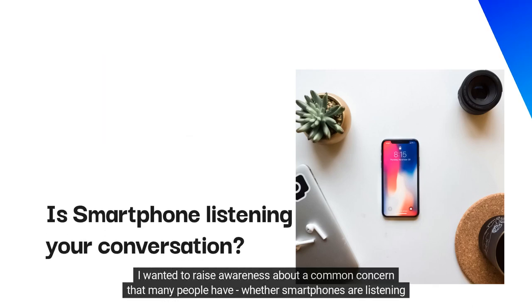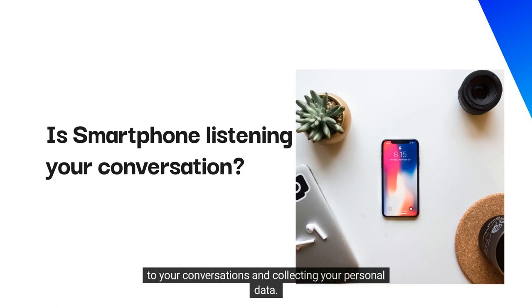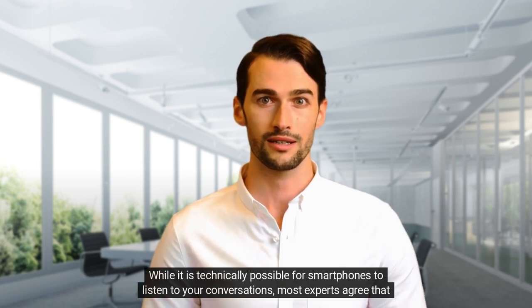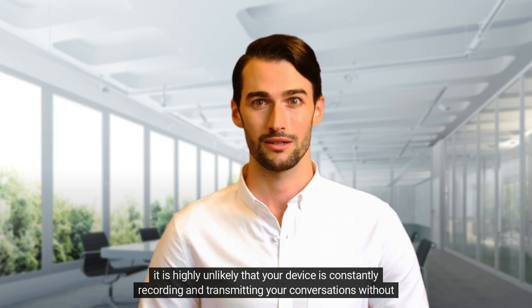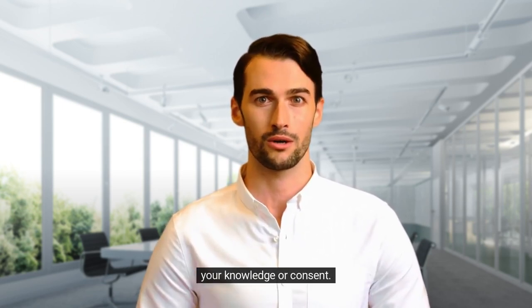Dear friends, I wanted to raise awareness about a common concern that many people have: whether smartphones are listening to your conversations and collecting your personal data. While it is technically possible for smartphones to listen to your conversations, most experts agree that it is highly unlikely that your device is constantly recording and transmitting your conversations without your knowledge or consent.